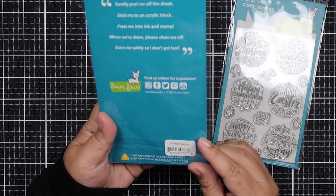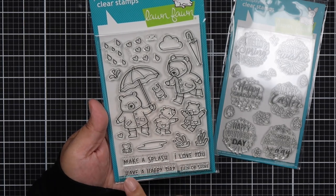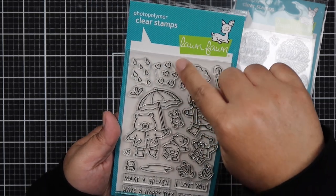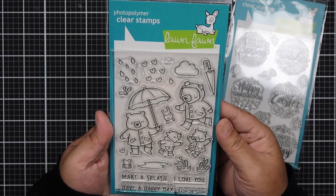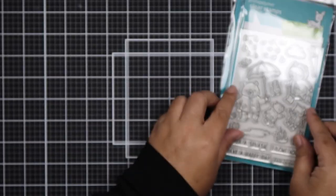The second one I got is the Berry Rainy Day. I thought these bears are so adorable. Love the sentiments: Make a Splash, I Love You, Have a Happy Day, and Rain or Shine. I love these hearts — instead of raindrops you can put heart drops. And I especially love the little cute frog.